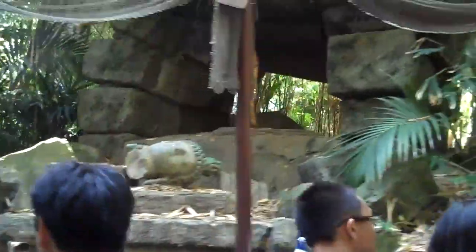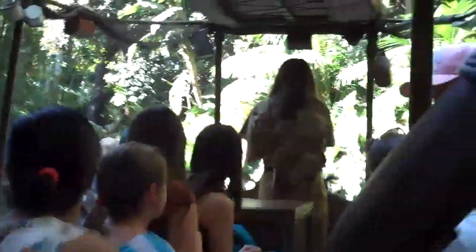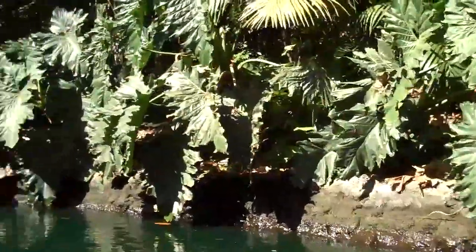Watch out for Ginger right over there. Ginger stands for the tubs. Now we're entering the Indian elephant bathing pool. Feel free to grab your camera and snap some shots. Take all the pictures you like.